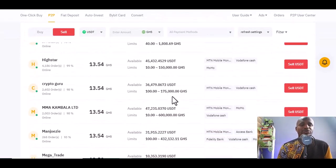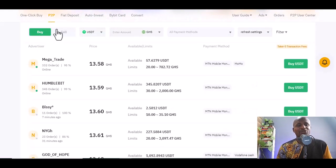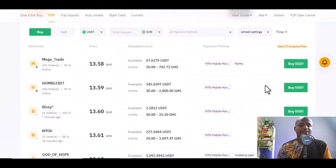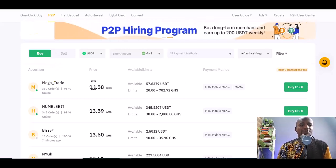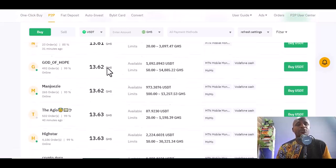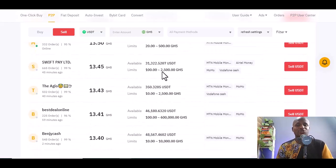If you want to sell, you can equally sell to these people. The way of selling and buying is almost the same. Some people come, they sell, wait for the dollar/cedi rate to go up, then buy and sell again. For example, you buy at 13.58 or 13.63, then you find someone selling at 13.63 and you can sell to them at 13.54 — you can see the difference.